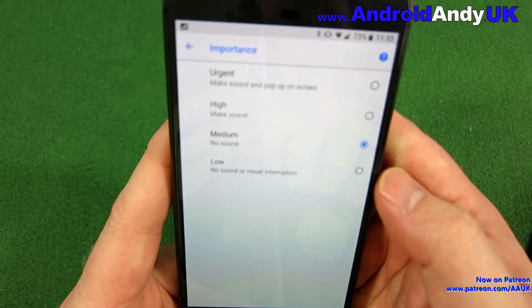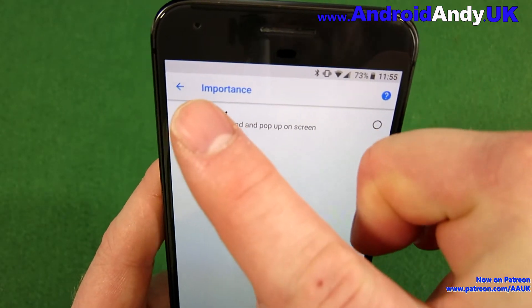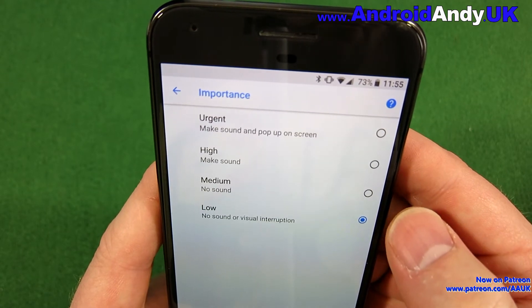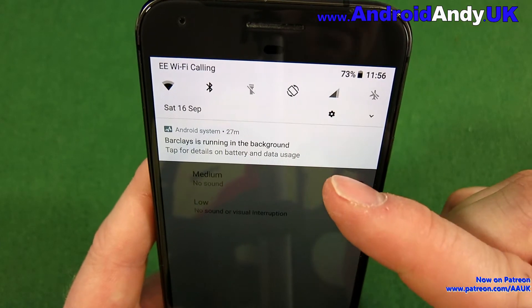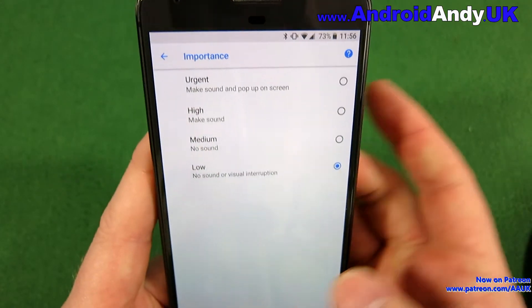The first thing we can do is change the importance. Watch what happens as I set it to Low. Do you see that? Going back to Medium, then Low — and we might be thinking hey, that's it, it's fixed. Not quite. It's better but it's not totally gone.